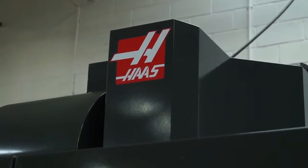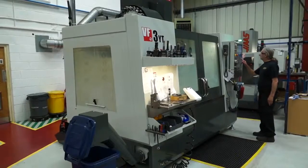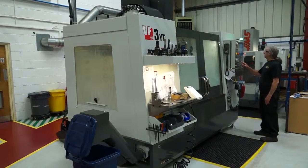And you use Haas machine tools here? Yes, Haas machine tools primarily and everything gets manufactured in-house on them. And I'm excited to be here because I know you've got a new Haas 5-axis machine. So without further ado, let's go and have a look.